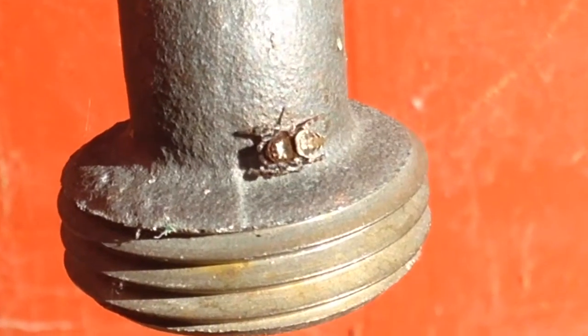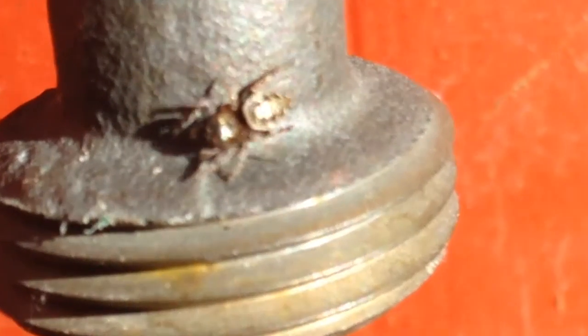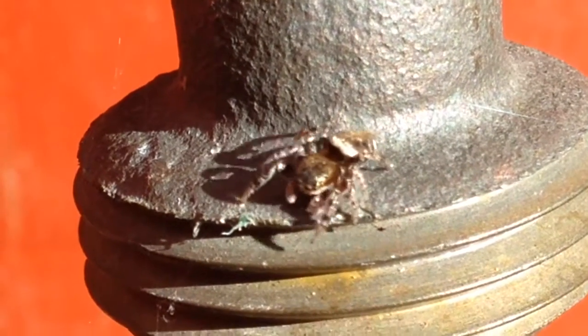Possibly the cutest local spider, the zebra jumping spider doesn't spin webs. It instead relies on excellent eyesight to spot and hunt down small insects.